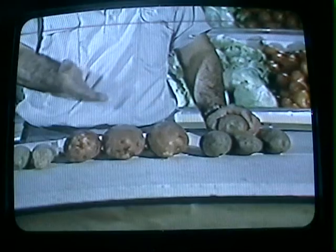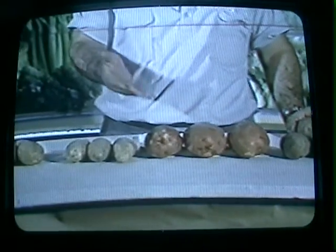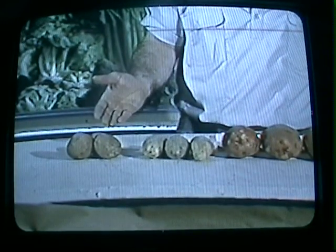First, we have the Idaho. Then the round red. Then the long white. And finally, the round white.